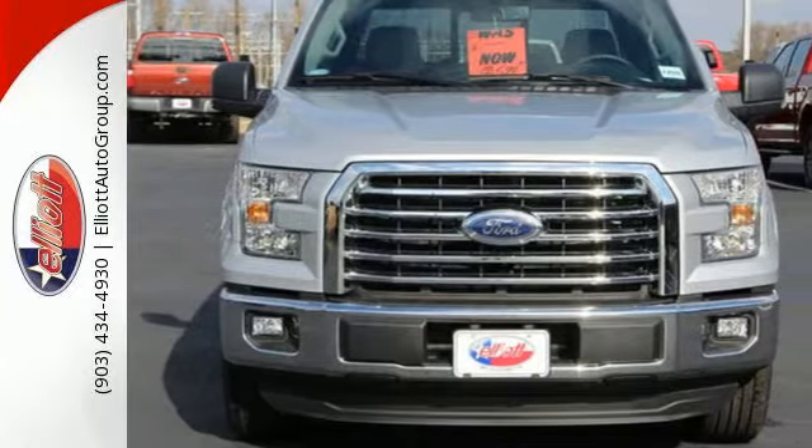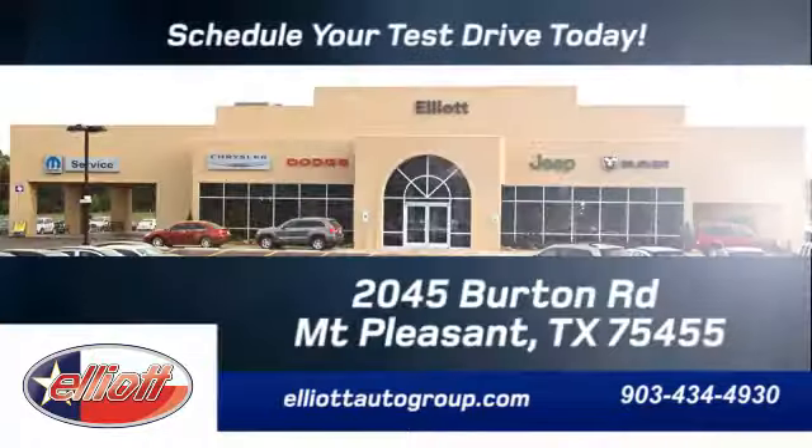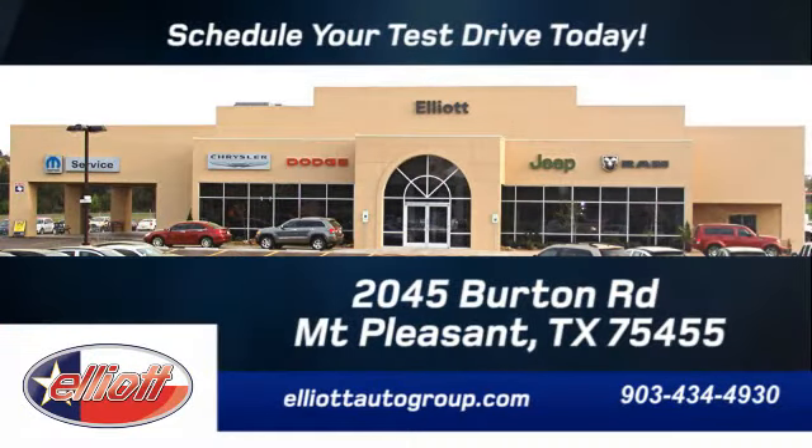Smart enough and tough enough to stand the test of time. Test drive it for yourself today. Schedule your test drive today — we're located just off I-30 on Burton Road in Mount Pleasant.